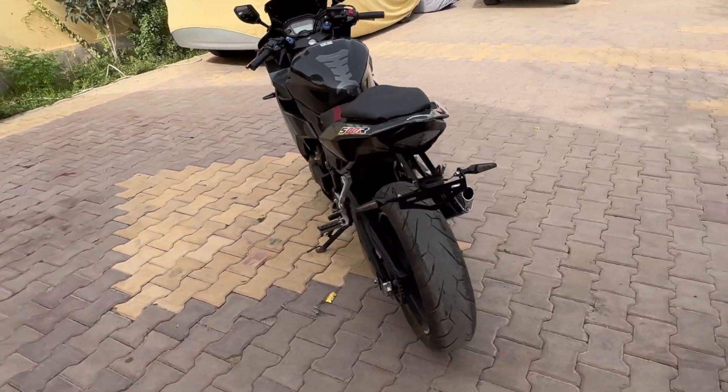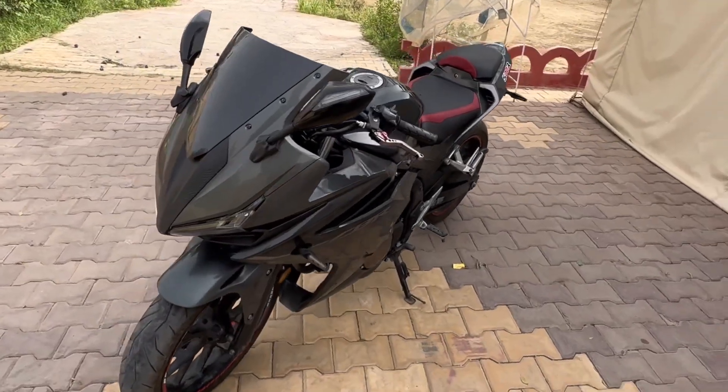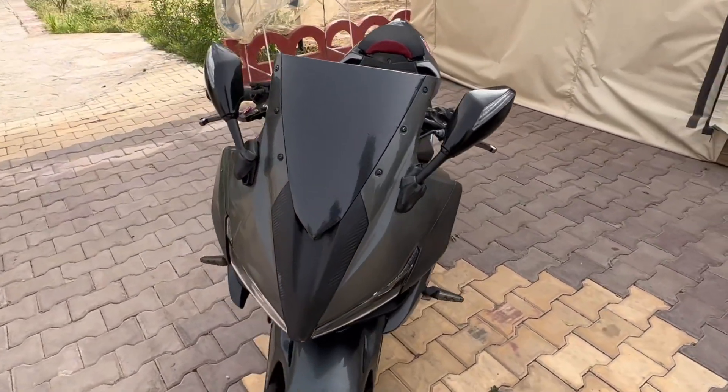The bike looks really aggressive and ergonomic. The bike looks really beautiful — just look at the front light.